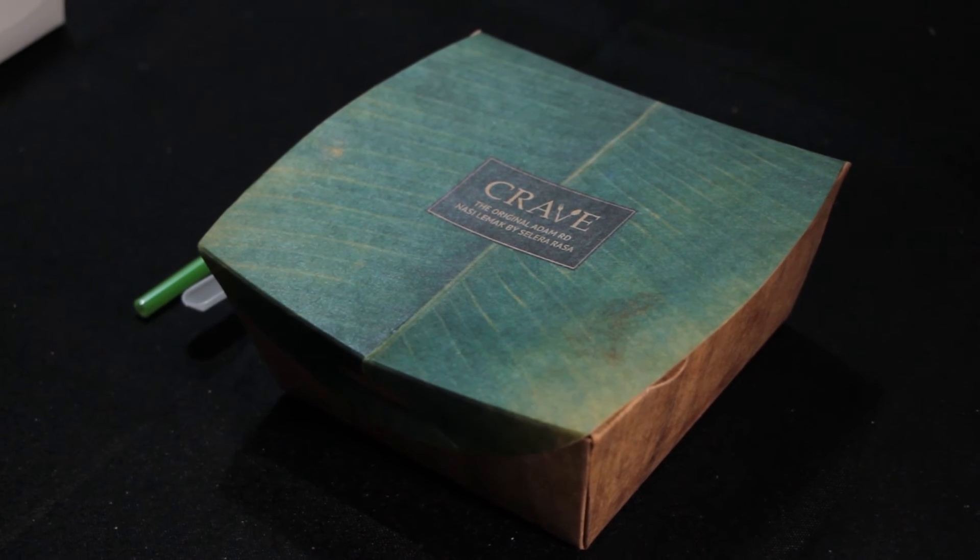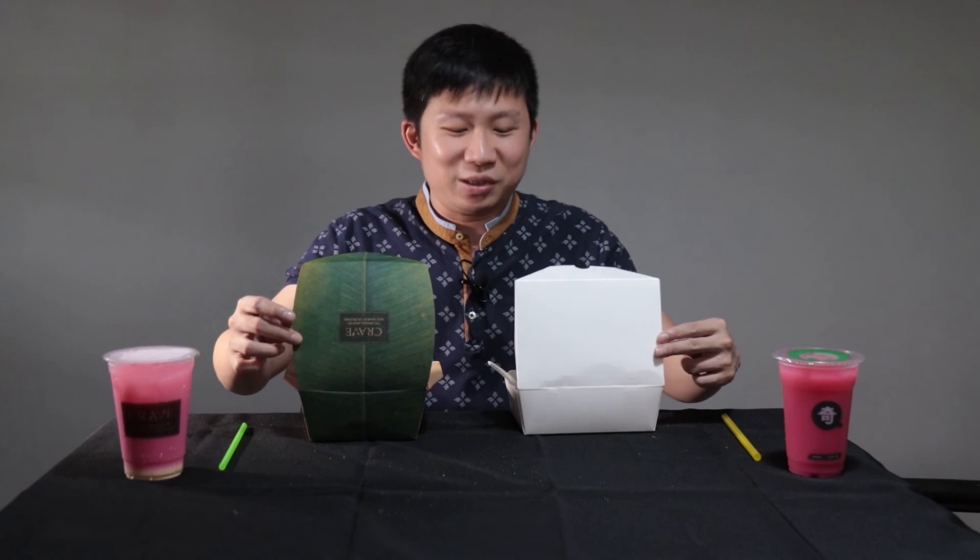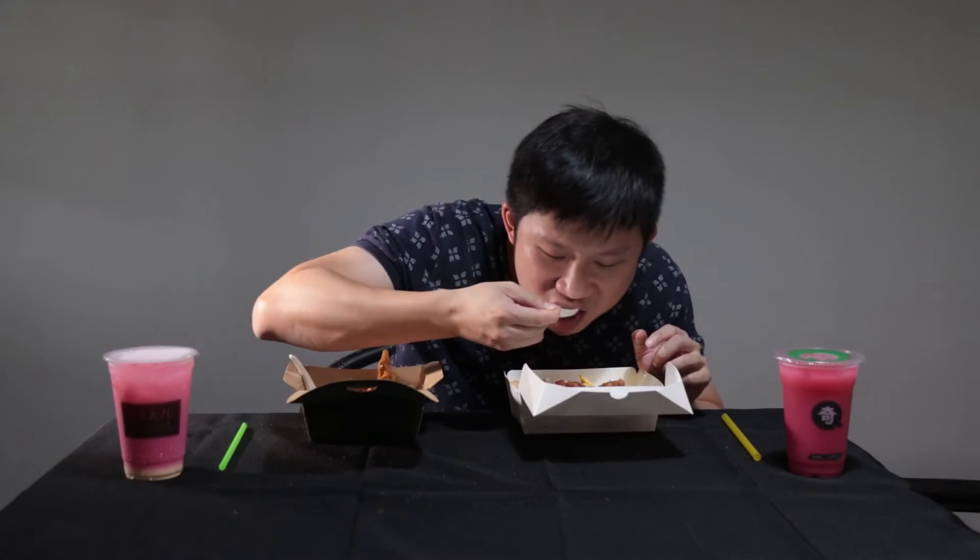Price-wise, from the presentation it seems Crave looks more expensive, but they're around the same price — about six dollars fifty cents for both nasi lemak. The packaging is very different: Crave's is beautiful while TT's is just a plain white box without even their own brand. But price-wise they're around the same, so it boils down to your preference.